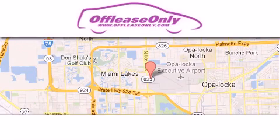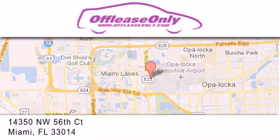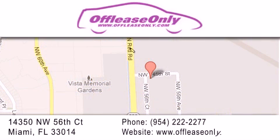Off Lease Only Miami is located at Northwest 145th, just east off 57th Avenue, south of 826, and north of Crotigny. We apologize for some navigation systems not recognizing our address. Please call us if you get lost.